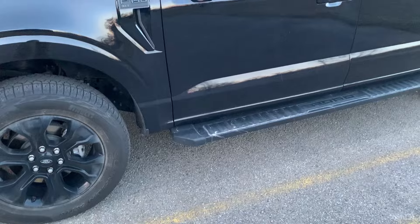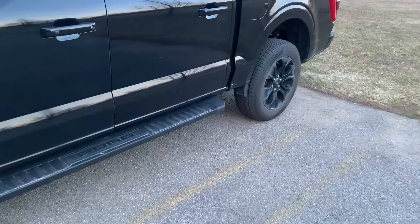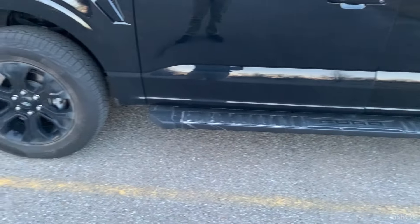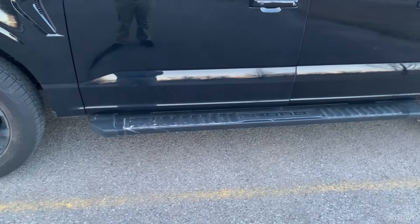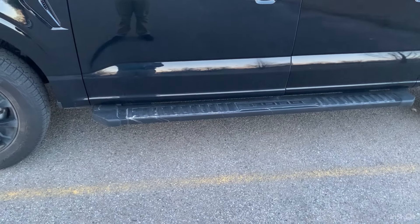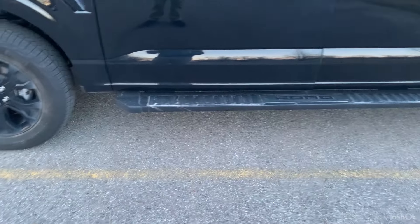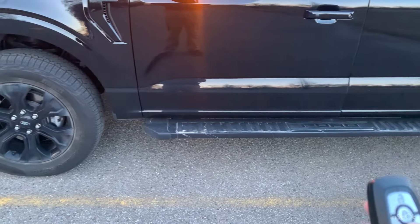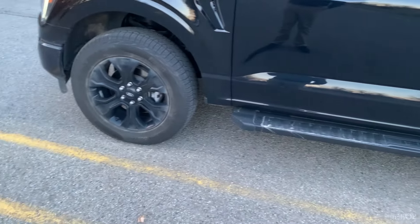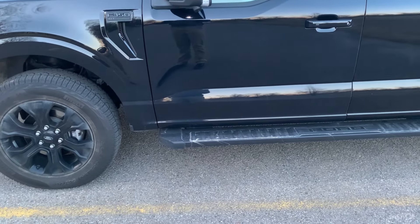So the first thing that annoys me about this truck is regarding the remote start feature. Let's just say you remote start the vehicle and you realize you weren't supposed to start it this early, so you try to shut it off and wait another 10 minutes. Basically, I'll try and do it real quick — let's just say I want to turn it off. It may or may not do that. We'll try it again. Okay, this time it actually worked.